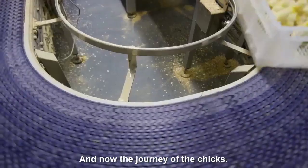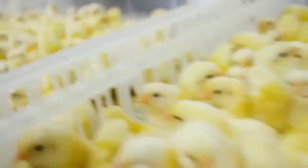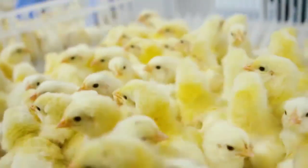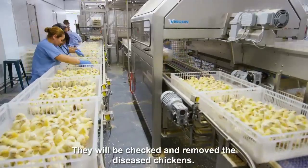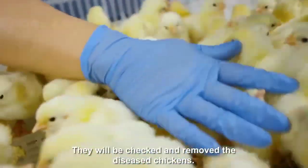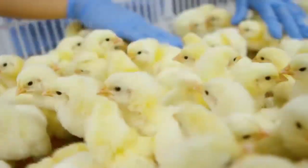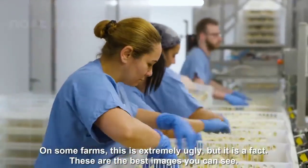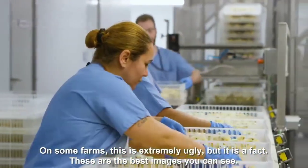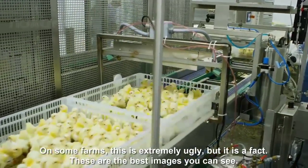And now the journey of the chicks begins. They will be checked and the unhealthy chickens removed. On some farms this process is quite difficult to watch, but it is a fact — these are the best images available.